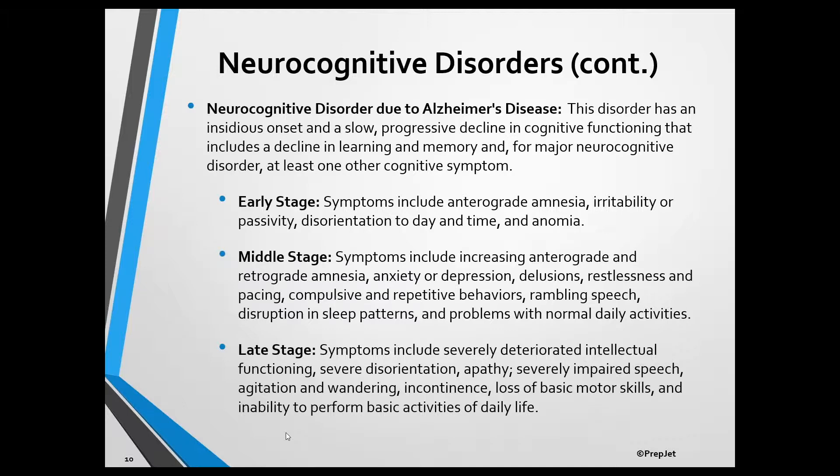For the exam, you want to be familiar with the characteristics of the three stages of Alzheimer's disease. The early stage lasts for about two to four years and its symptoms include anterograde amnesia, irritability or passivity, disorientation to day and time, and anomia, which is the inability to recall the names of familiar objects.